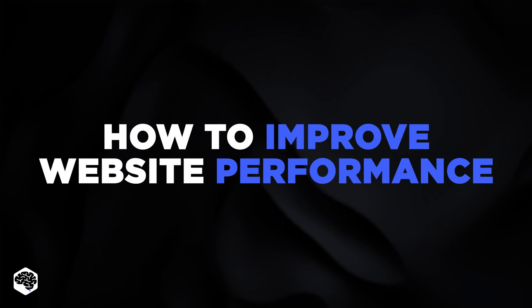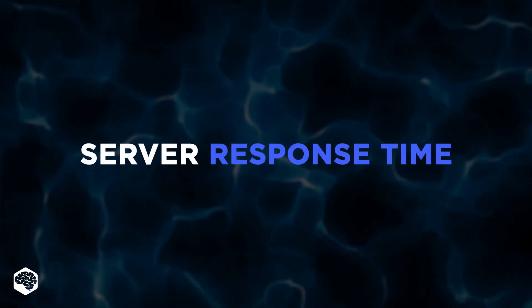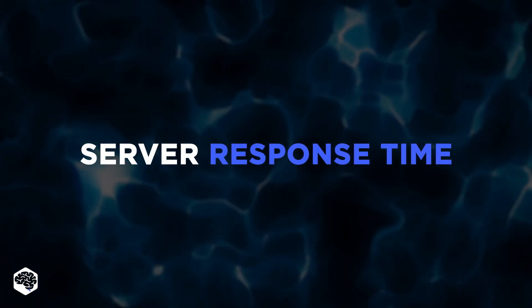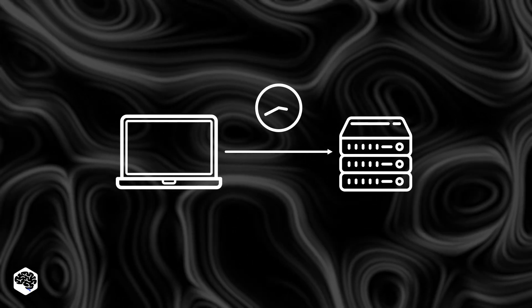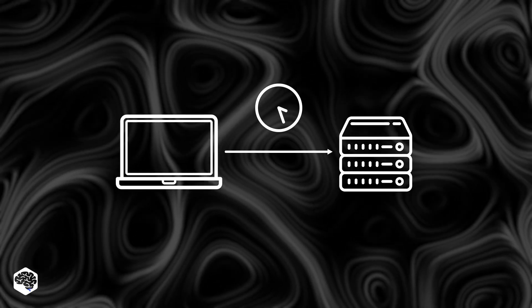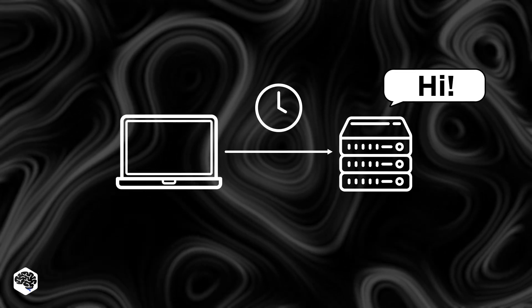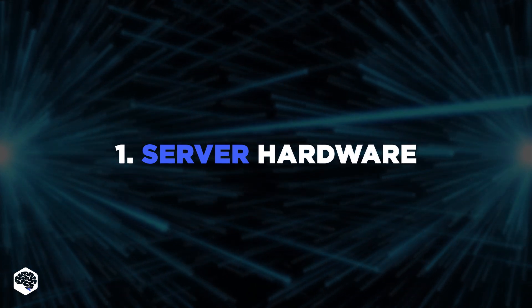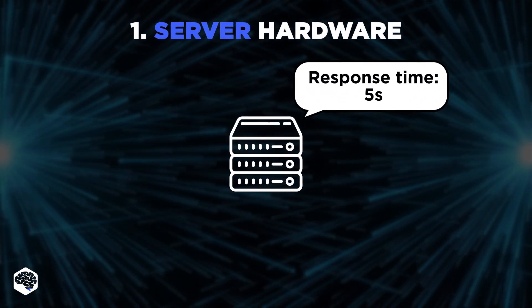But what can we do about it? The developers at Jelvix gave us some relevant tips. First, you should pay attention to the server response time. The time it takes for a server to respond to a request is a critical aspect of website performance. Several factors can impact this, including server hardware — the hardware used for the server can impact the speed of the response time.